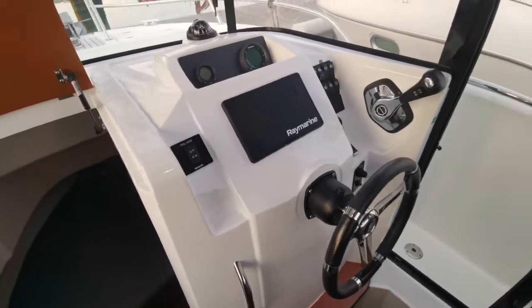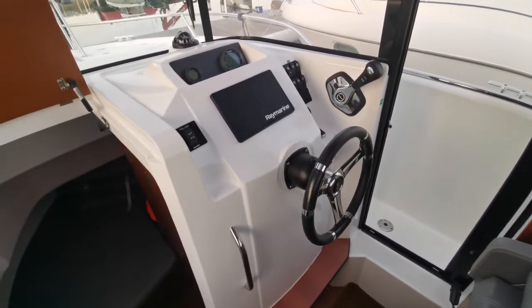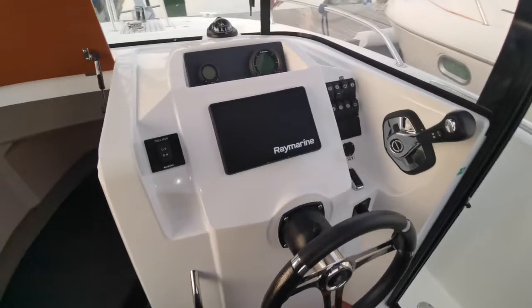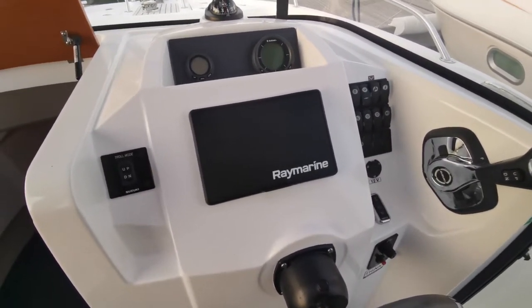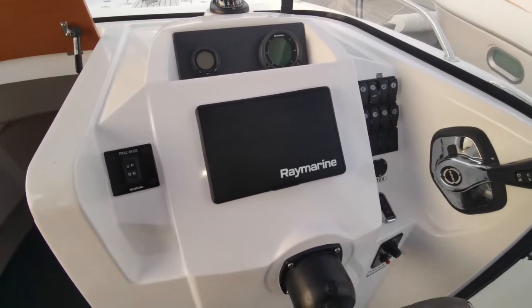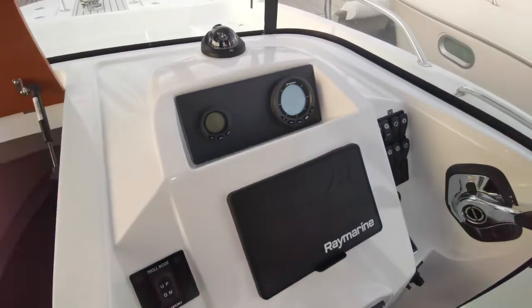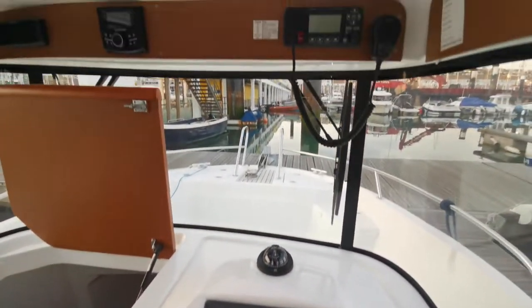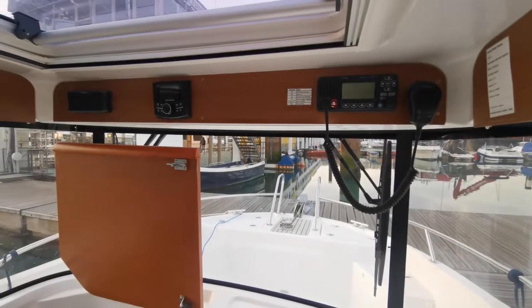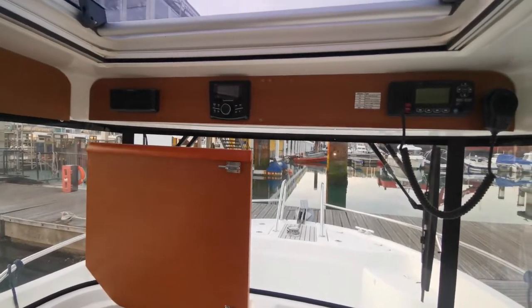We are looking at the helm on the starboard side of the boat. We've got the engine controls, we've got the Raymarine Axiom multifunctional display, touchscreen chart plotter, navigation instruments, compass, and if we look up we've got our DSC VHF and stereo controllers.